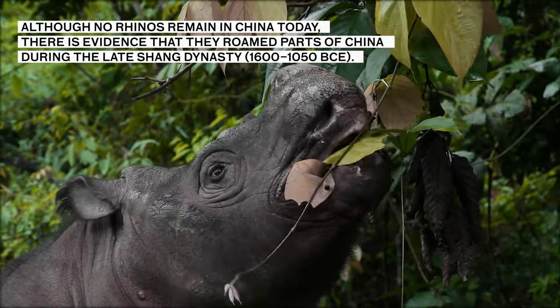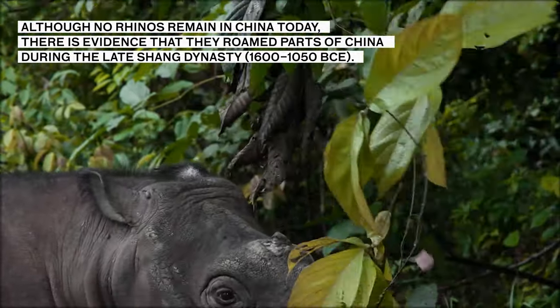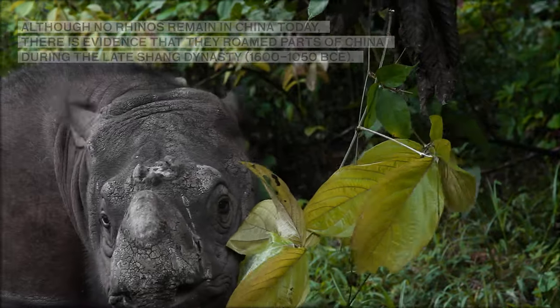Although no rhinos remain in China today, there is evidence that they roamed parts of China during the late Shang Dynasty, 1600 to 1050 BCE.